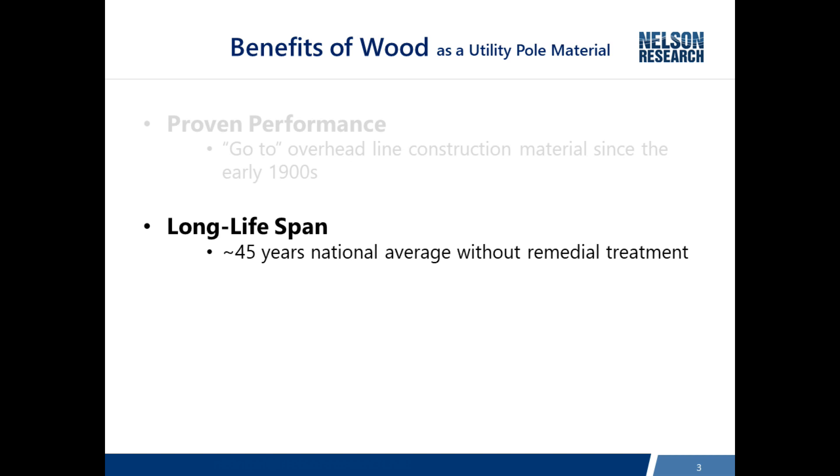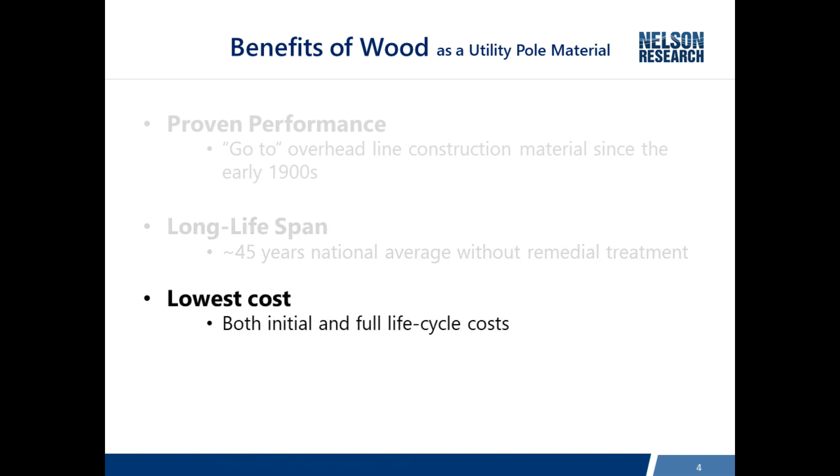So we're saying that's the end of the useful life. At 45 years, half of the poles will have strength reduced more than a third, and the other half will have greater strength than that. By applying remedial treatments and controlling the decay process, you can actually extend the average life to 75 years, where some poles will last longer than that and some won't. So it certainly is proven performance.